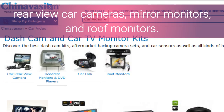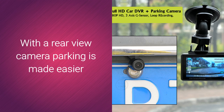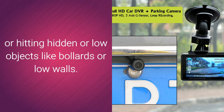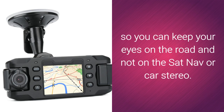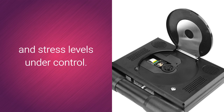Car DVRs, rear-view car cameras, mirror monitors, and roof monitors. Our car DVRs enable you to keep a record of a car's journey — they are quick and easy to install, mounting on your dashboard or windshield. With a rear-view camera, parking is made easier and safer by giving you a clear image when reversing, cutting down on the risk of damaging someone else's vehicle or hitting hidden or low objects like bollards or low walls. The best rear-view mirror monitors can add the power of GPS navigation and Bluetooth right in front of you, so you can keep your eyes on the road. And you can relieve the boredom of long journeys or traffic holdups with one of our range of in-car DVD monitors, a great way to keep the kids entertained and stress levels under control.